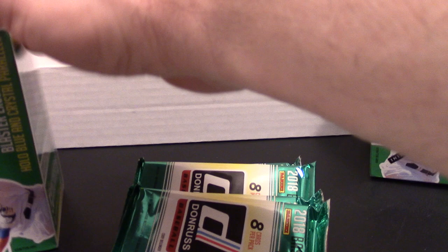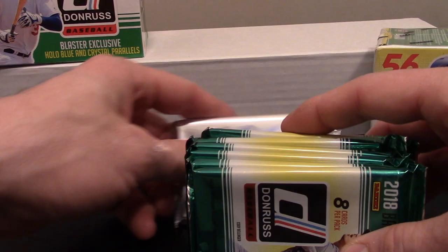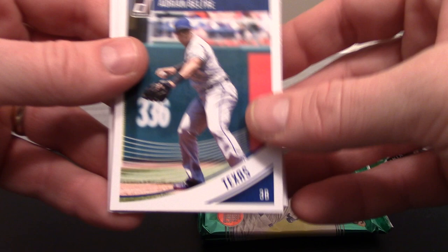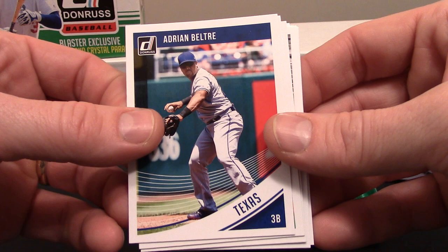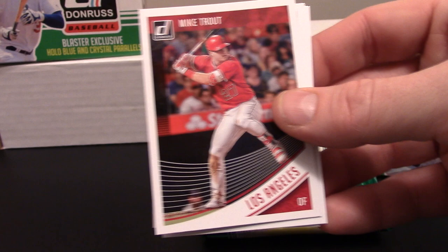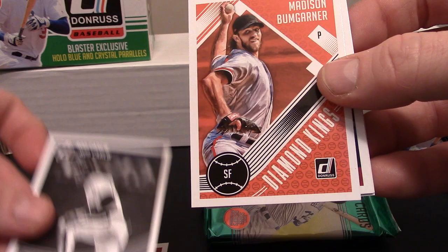We've already got this one kind of open - eight packs. There's also an extra little silver pack, so I'm gonna hang on to that one. Let's open these up and see what we get. We got an Adrian Beltre right off the bat. Notice these cards are a little bit bowed, but based on the design I really like the way they look. Got a Cody Bellinger for the Dodgers, and a Mike Trout - you can't go wrong with Mike Trout.